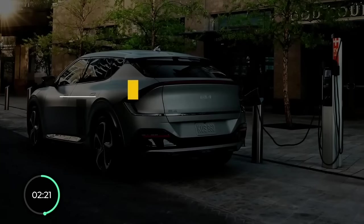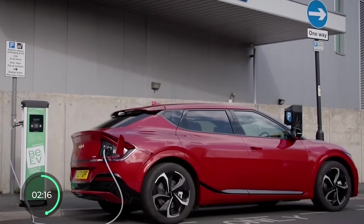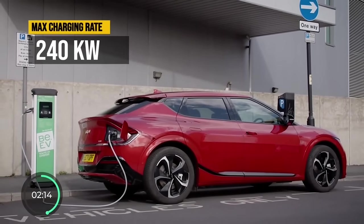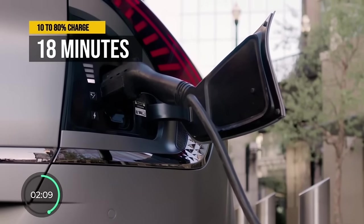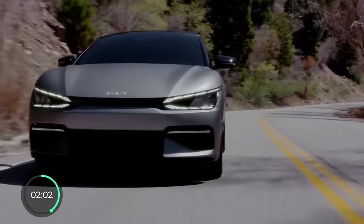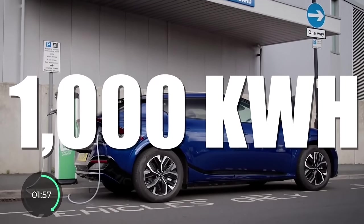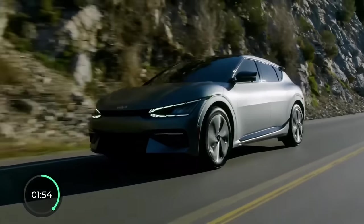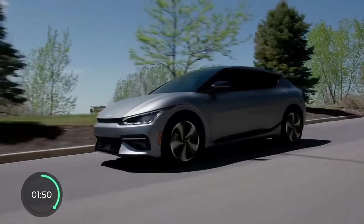Pro number two is fast charging. The EV6 can charge at a max rate of up to 240 kilowatts, filling up its battery from 10 to 80% in just 18 minutes. And as a perk, every new EV6 driver gets 1,000 kilowatt hours of free fast charging from Electrify America, which should be good for anywhere from 3,500 to 4,000 miles within the first three years.